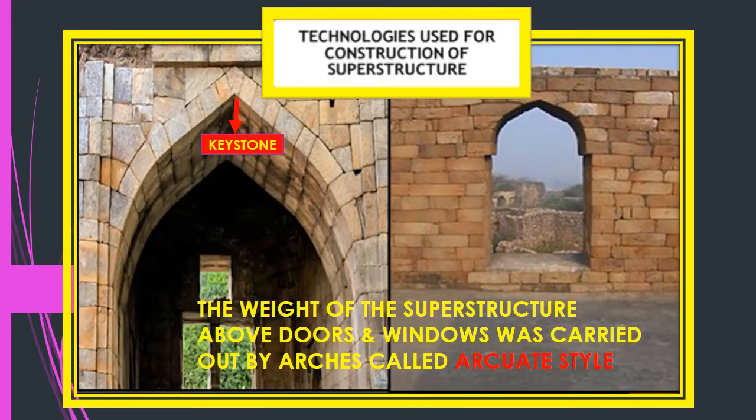There were two notable technological developments during this period. In the 12th century, the weight of the superstructure above doors and windows was carried by making arches. The keystone in the center bears the entire weight — this is called the archway style. The second technology was the use of limestone cement.